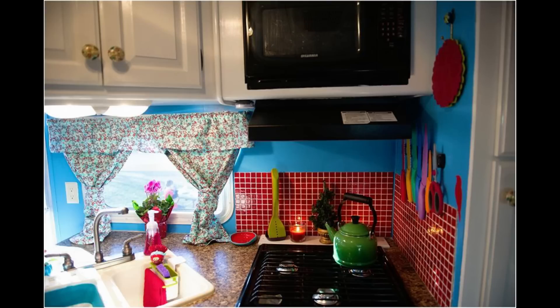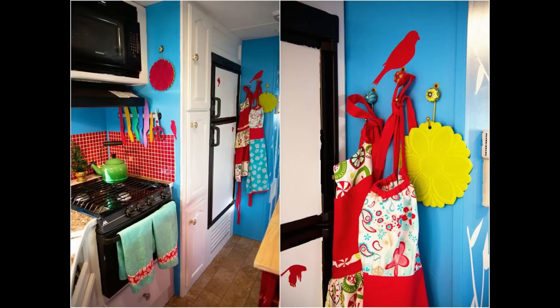I wanted the living room and the kitchen to feel like two separate rooms even though it's one big room. I kept some of the same colors to connect them together, but they also each had their own little theme colors. For decorating, the little details go a long way, and I got most of my cute decorations from Etsy.